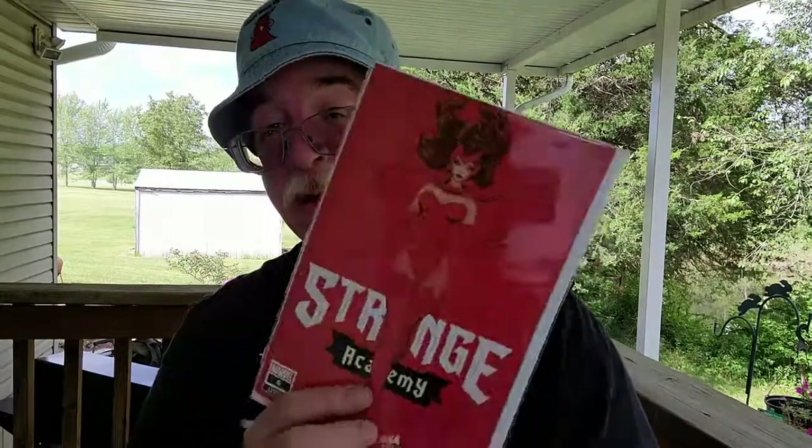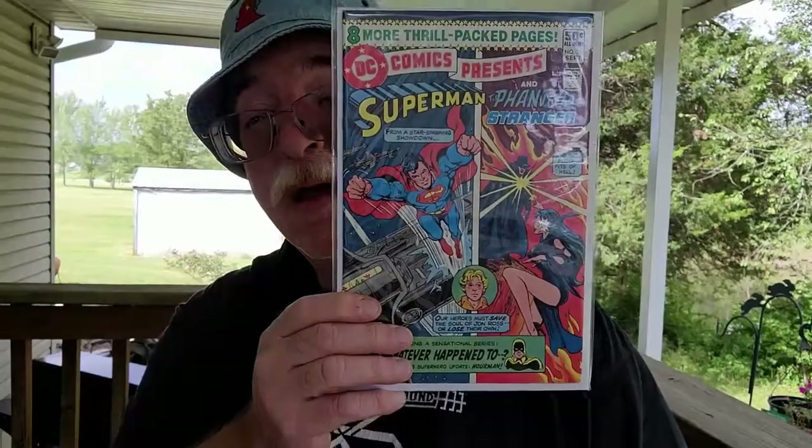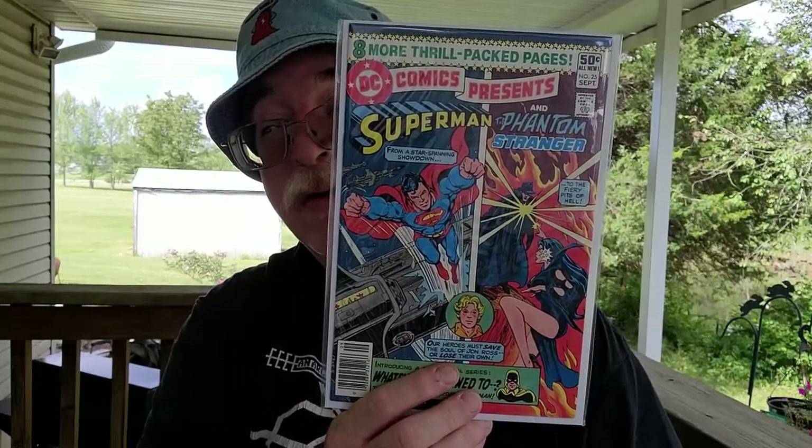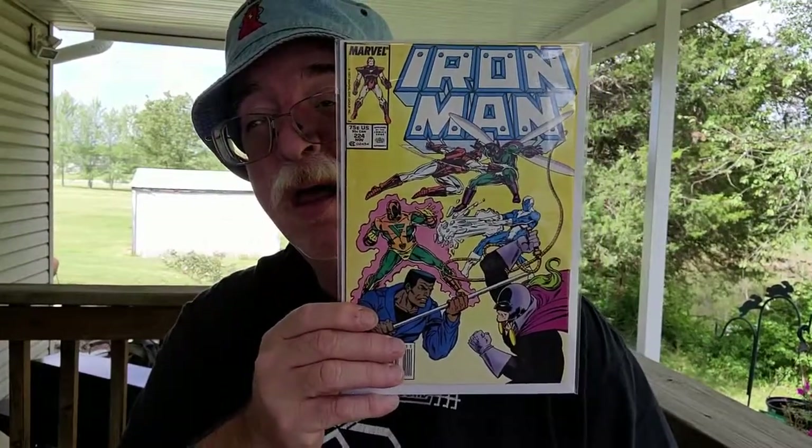Strange Academy number six — used to be all over the Spider-Man boot boxes. So 6.0. Superman and the Phantom Stranger number 25. I'm sure there's nothing special about that. Last one at 8.5 very fine. Iron Man number 224. And I don't think there's anything special about that.